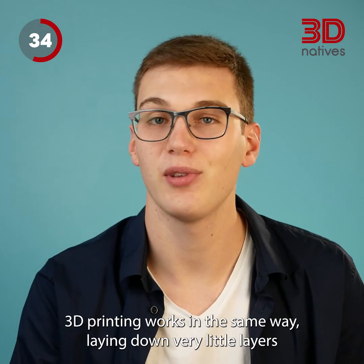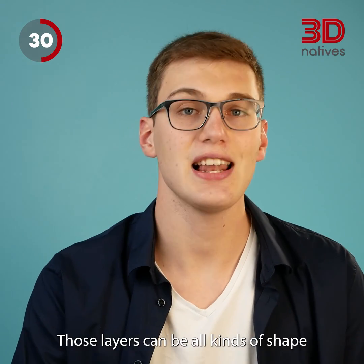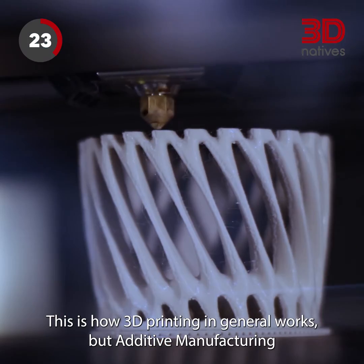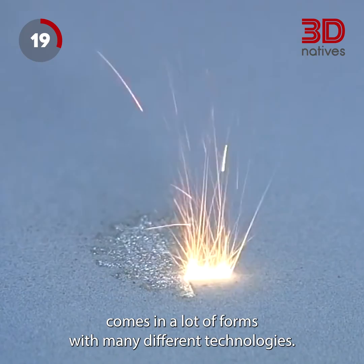3D printing works in the same way, laying down very thin layers, which are only a few microns high in most cases. Those layers can be all kinds of shapes, and they will adapt to make a 3D object. This is how 3D printing in general works, but additive manufacturing comes in a lot of forms, with many different technologies.